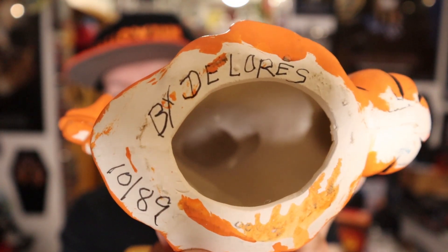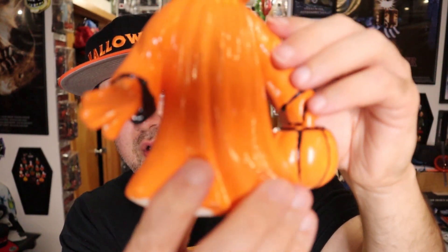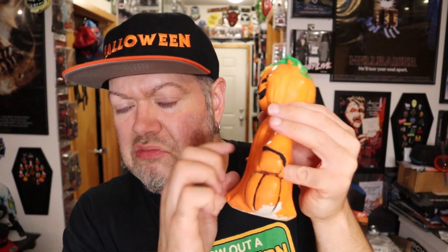This is someone else's homemade thing, and it's actually kind of cool looking. It says Dolores, in the year '89. So this was made in 1989 by someone named Dolores — that's actually pretty cool looking, especially the pumpkin right there. The face is pretty nice. Yeah, this is actually a pretty cool piece for what it is.